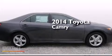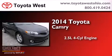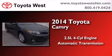This is a brand-new 2014 Toyota Camry. It features a 2.5-liter four-cylinder engine and an automatic transmission.